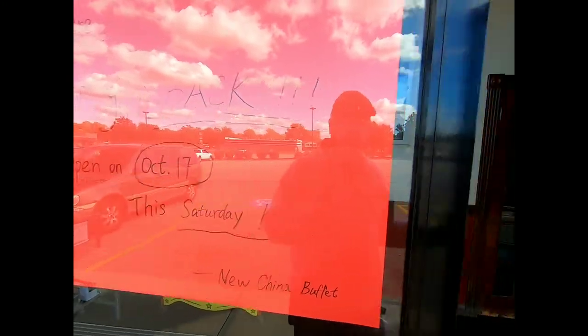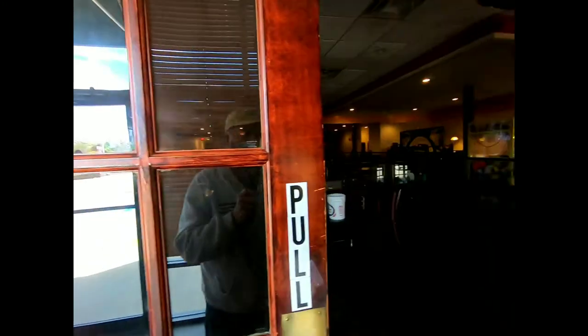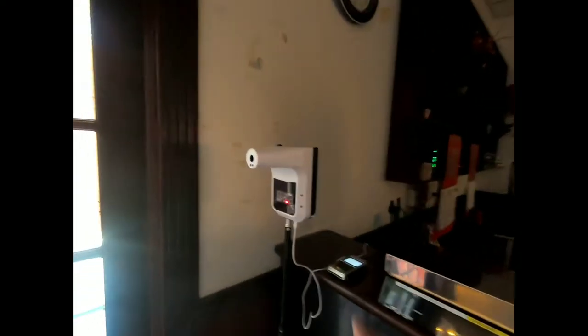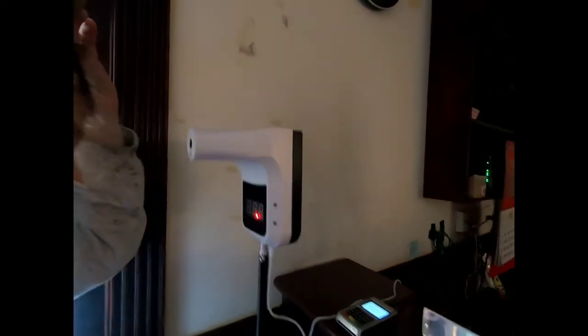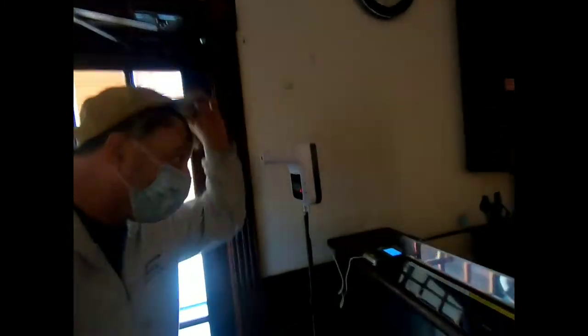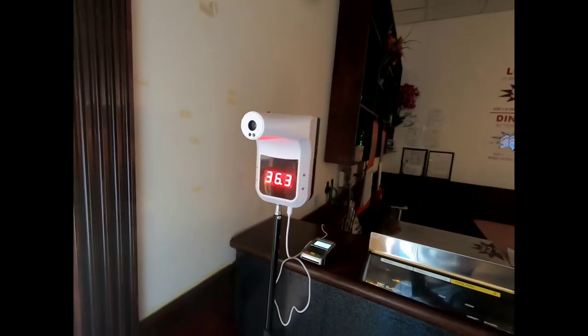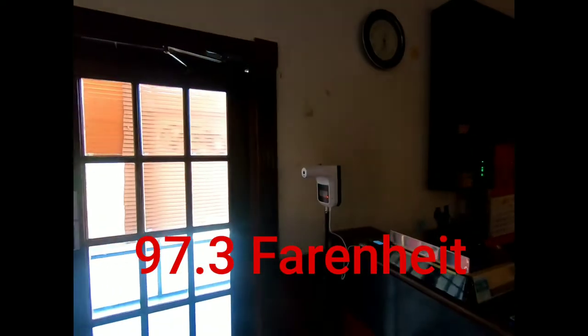Opening October 17th, which is tomorrow, Saturday. One thing that I noticed that's really cool — when you walk in, they have a meter that can take your temperature. Let's see if it works. I guess I don't have a temperature. 36.3 — I think that's normal. That's in Celsius, so either that or I am very cold.